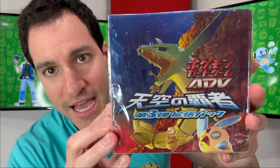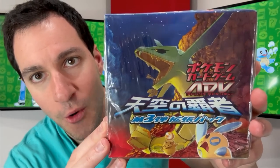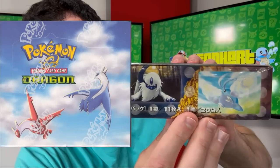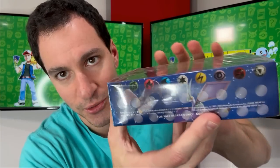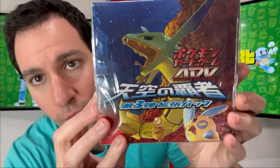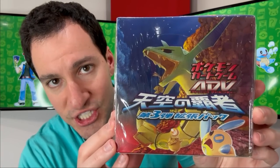Last but not least, probably my favorite out of the three, is our boy Rayquaza. This set is the English equivalent of EX Dragon — an incredibly rare set in English, and pretty much an even more rare booster box to get in Japanese.